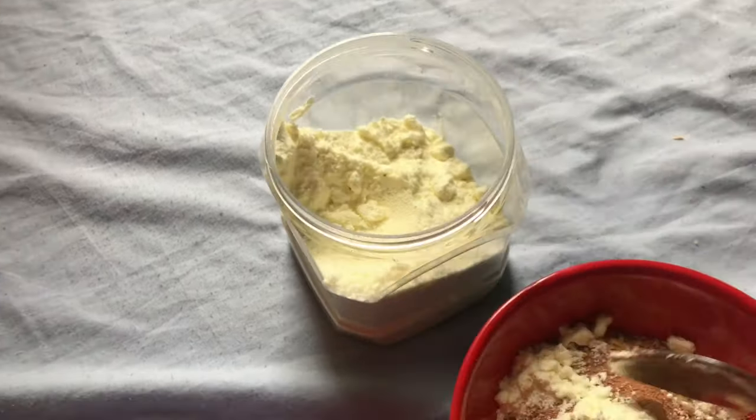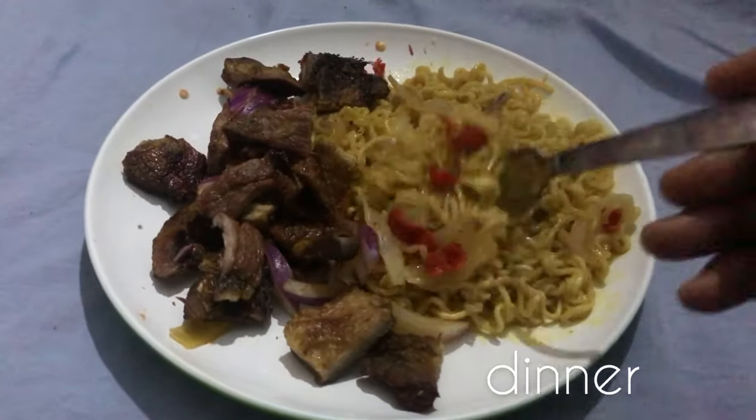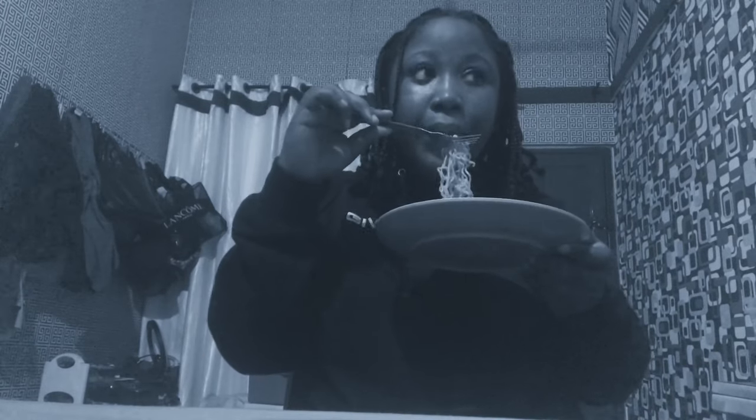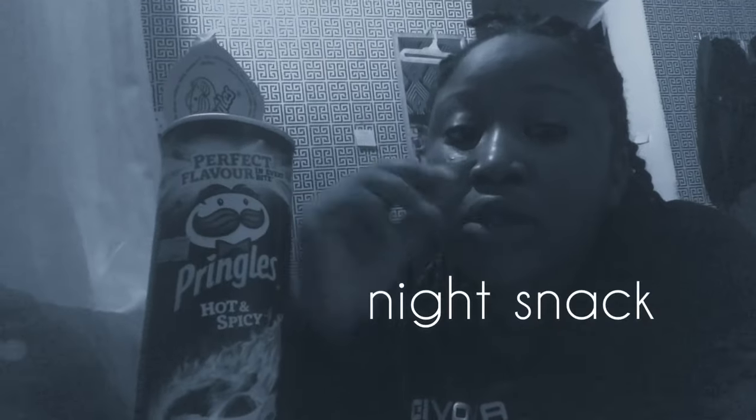I forgot to film what I had for lunch. This is just me eating dinner — I made noodles, so yeah, I had noodles for dinner. Later in the night I had snacks.